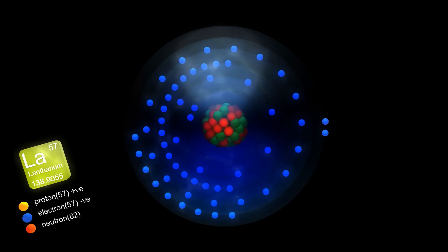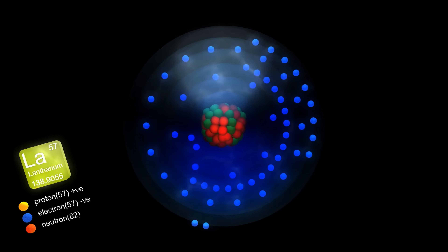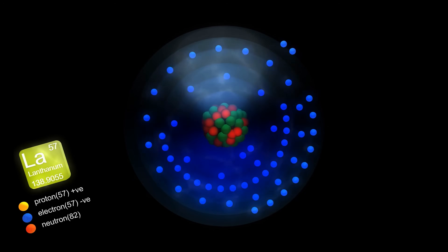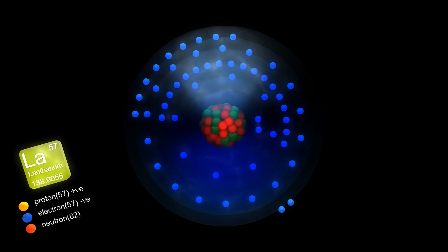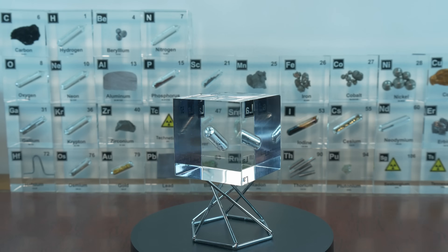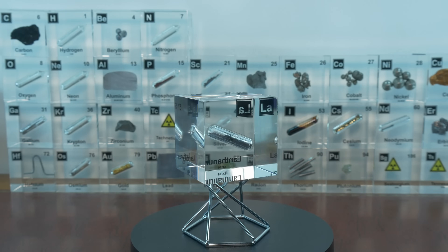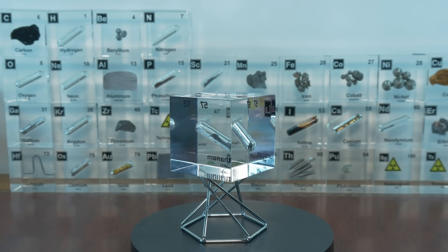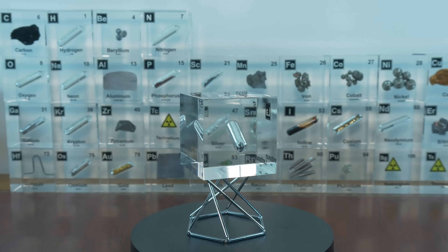In chemistry terms, lanthanum commonly forms a +3 oxidation state, meaning it typically loses 3 electrons and forms trivalent ions in compounds. It can occasionally form +2 in some special compounds, but +3 is its comfort zone. By losing those electrons, it achieves a stable electron configuration, which is why it reacts so readily. You could say that lanthanum is a generous element — it readily gives away its electrons to bond with others.